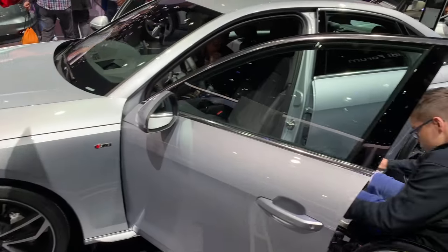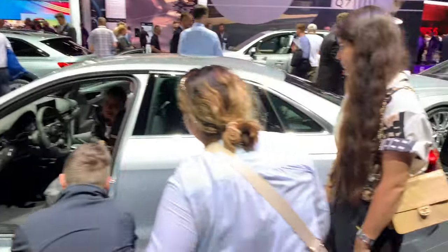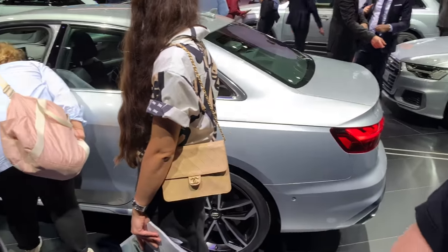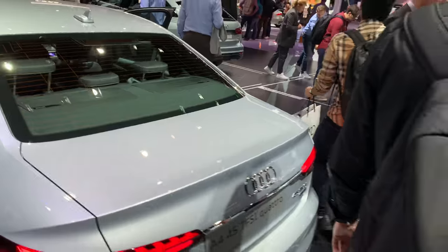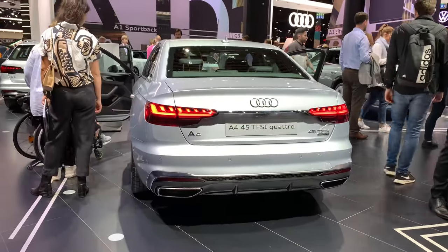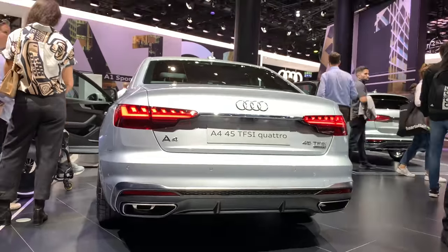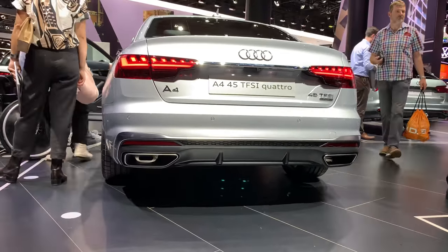Now this is the S line, and this car is equipped for disabled people. Let's check the back of the new facelift — we have new LED lights on the bottom, and on the petrol we have dual wheel exhausts. Thumbs up for that.